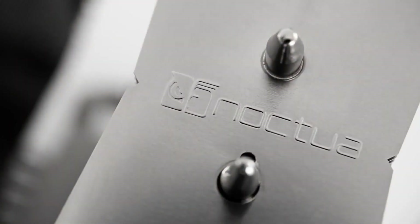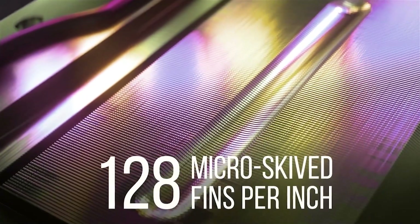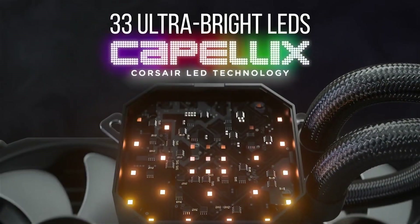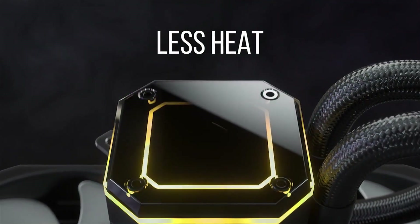From your motherboard and processor to that graphics card that you spent so much on, you want to keep them safe and running at their optimum. But the harder they're pushed, the more heat they produce, and that heat can really hurt your system.